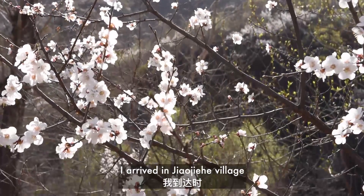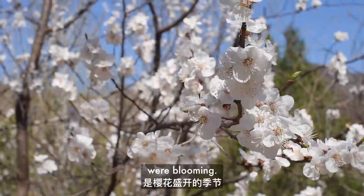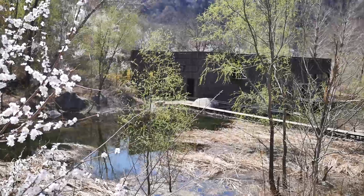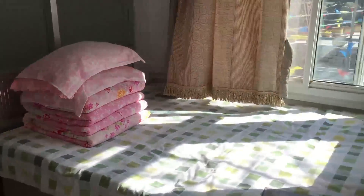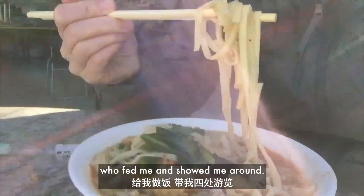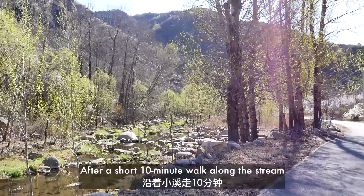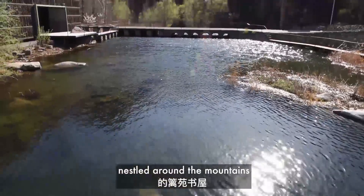I arrived in Zhao Zhehe village on a sunny and windy mid-April day when the cherry blossoms were blooming. In the village I stayed at a simple cottage style hotel with friendly staff who fed me and showed me around. After a short 10 minute walk along the stream I found the Liyuan library nestled around the mountains.